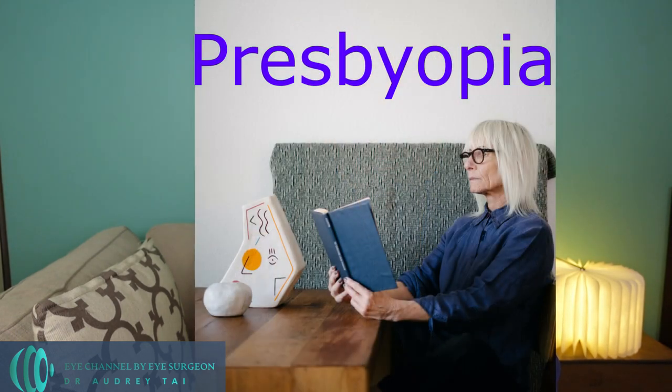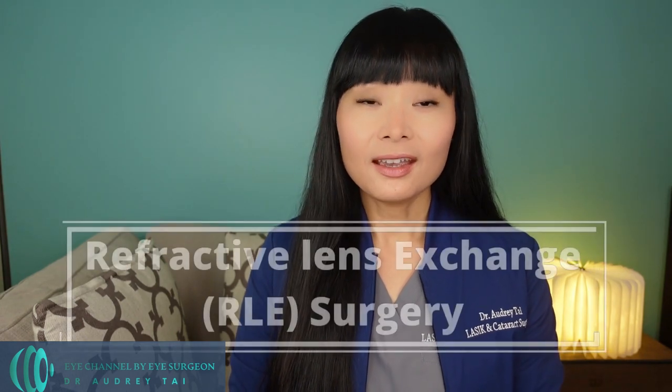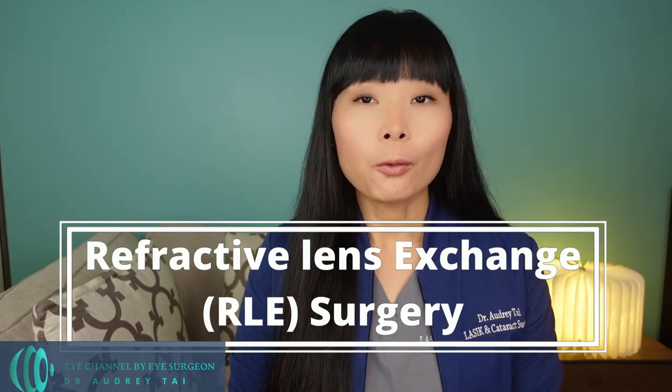The worsening of reading vision as we age is called presbyopia. With the recent FDA approval of the VUIDI eyedrop, which is a temporary treatment for presbyopia, a lot of my patients have been asking me about ways to eliminate reading glasses permanently. In today's video, I will discuss a surgical option that can treat presbyopia permanently. This type of presbyopia eye surgery is known as refractive lens exchange surgery, or RLE.